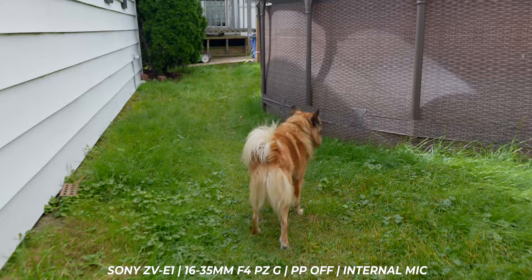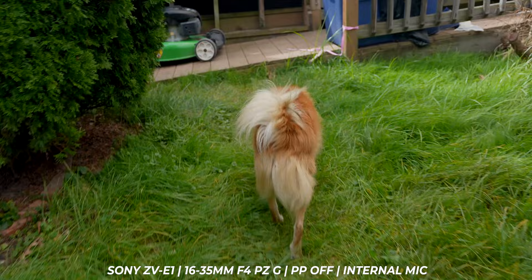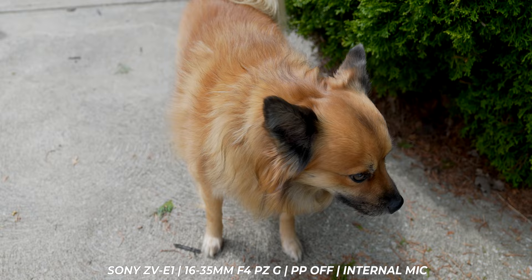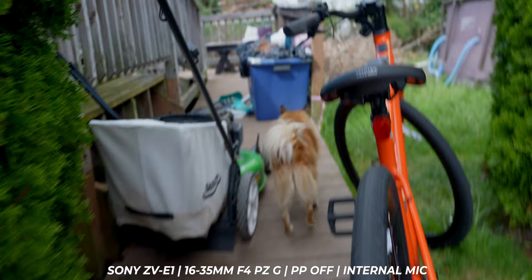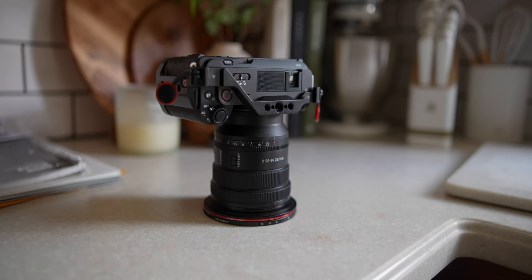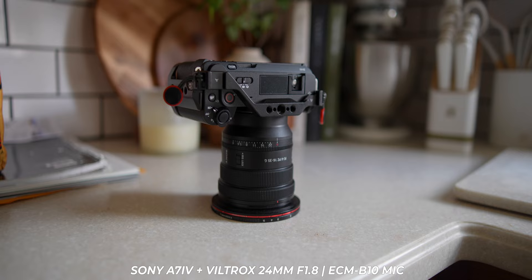The autofocus is like not even something to get excited about anymore — and I'm sorry y'all have to look at his butt — but it's so good on Sony cameras. He's trying to run from me. The autofocus is so good now it's like this is what we expect, and when it's not this good, that's the problem. The ZV-E1 autofocus: fantastic.